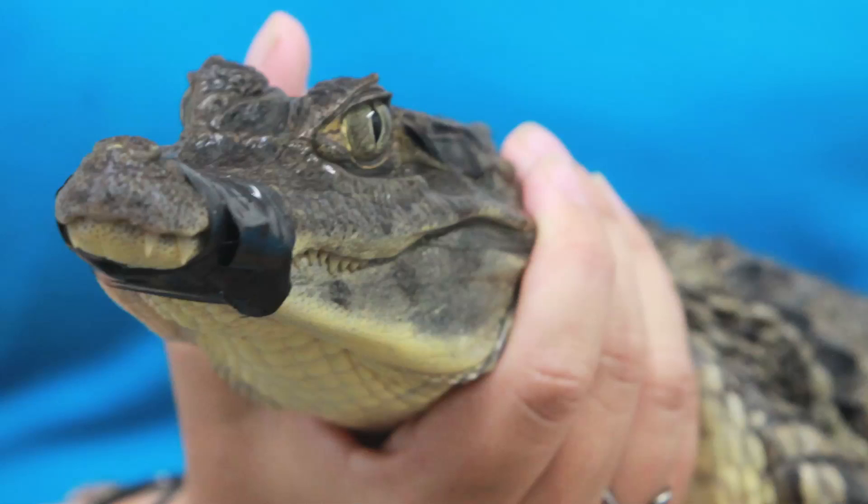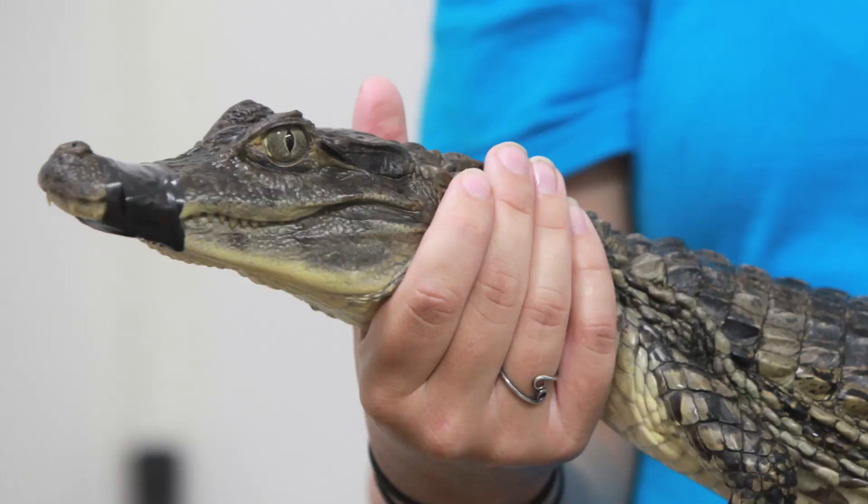We are going to hold it and try to get it eating. It's rather thin right now, so we're going to try and find something that it likes to eat, get it back in good shape, and then try to find a facility that will take it.